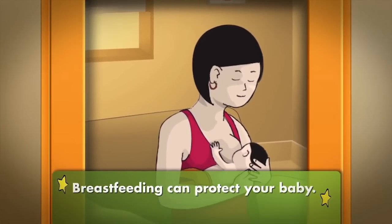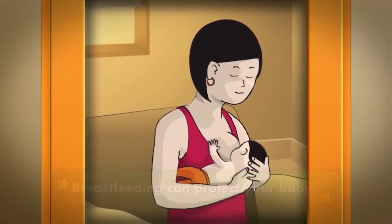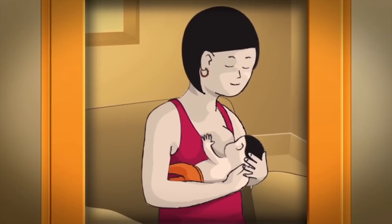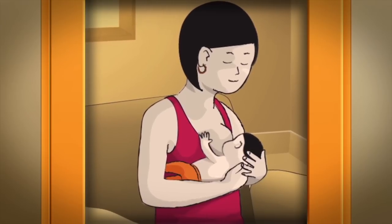Breastfeeding can protect your baby. Any amount for any duration offers protection, but exclusive breastfeeding for the first six months can lower the risk of SIDS by up to 50%.